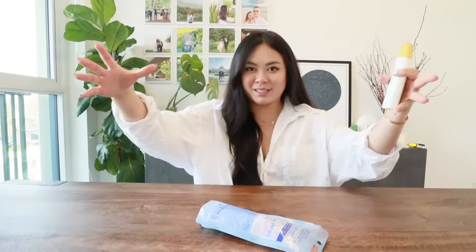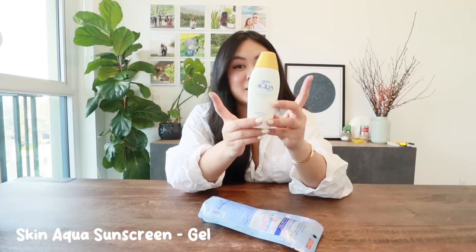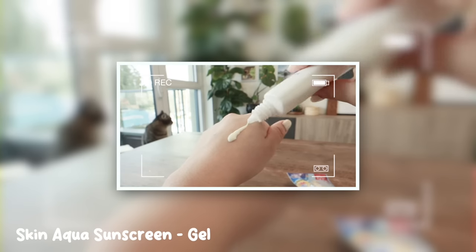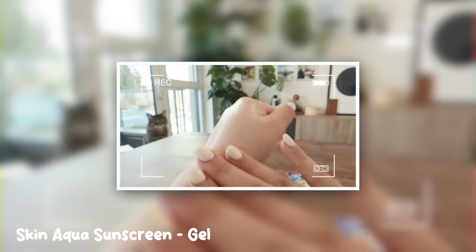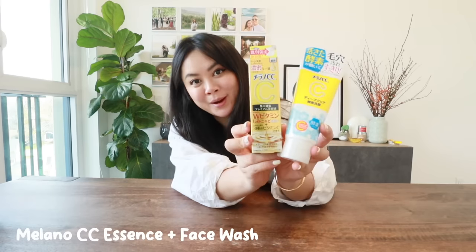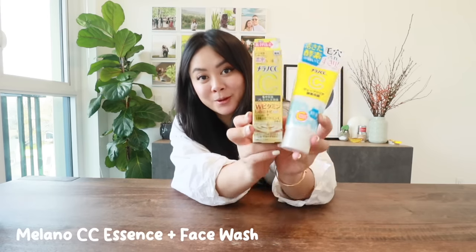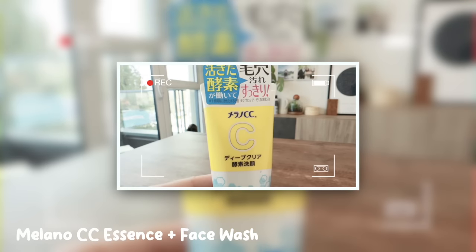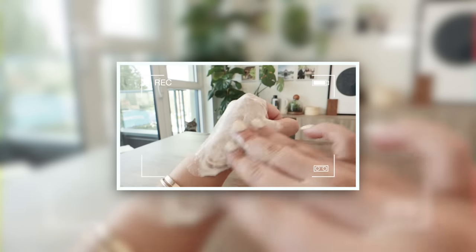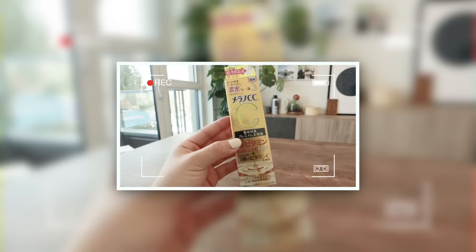I love the Skin Aqua gel — it dries super fast, has no scent, doesn't leave a white cast, it's SPF 50, and it's a really great first layer under your makeup. This next brand is also really popular in Japanese department stores for affordable skincare. I got both their serum and face wash. I've been using the face wash for a week and it really does a good job cleaning your skin.